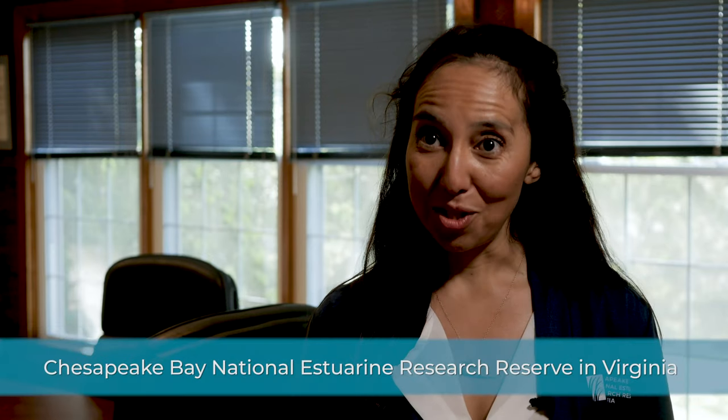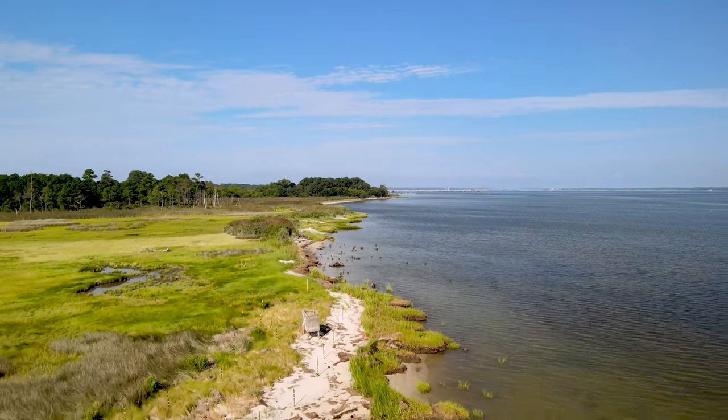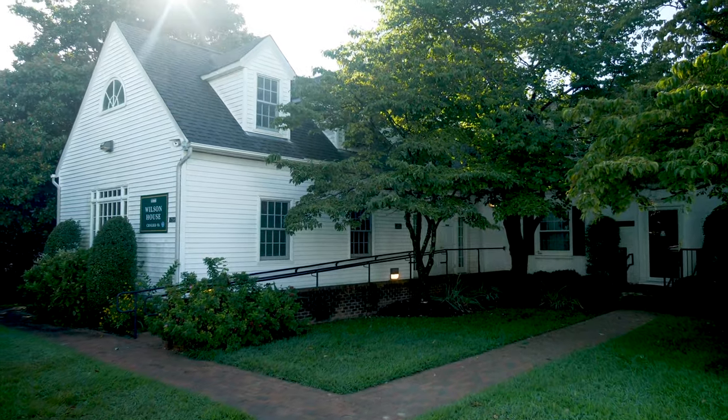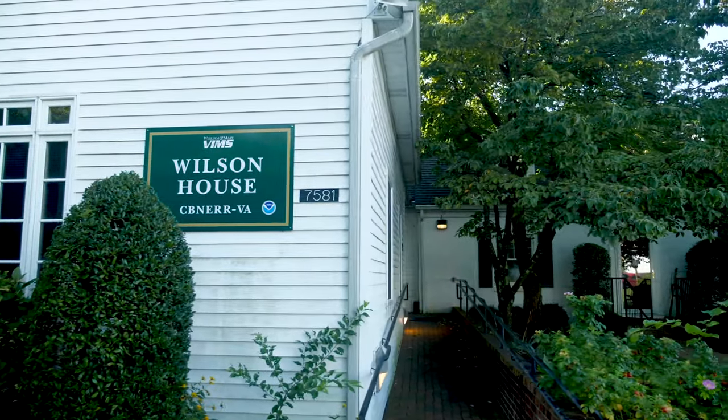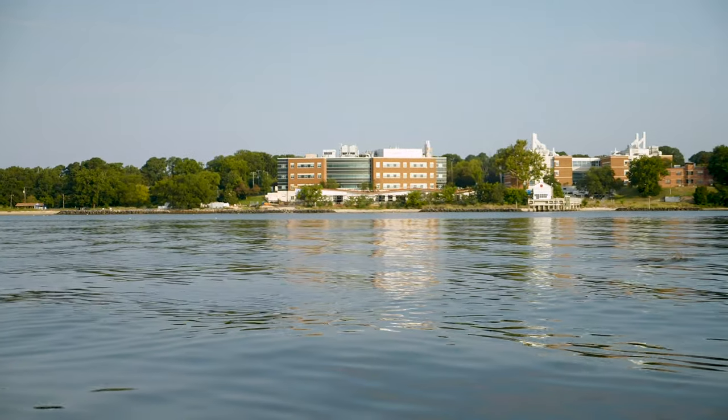CB NERR Virginia is one of 29 sites in the National Estuarine Research Reserve System, which was born out of the Coastal Zone Management Act of 1972. Each of these sites is co-managed through NOAA and a state entity, and our partner is VIMS, the Virginia Institute of Marine Science.